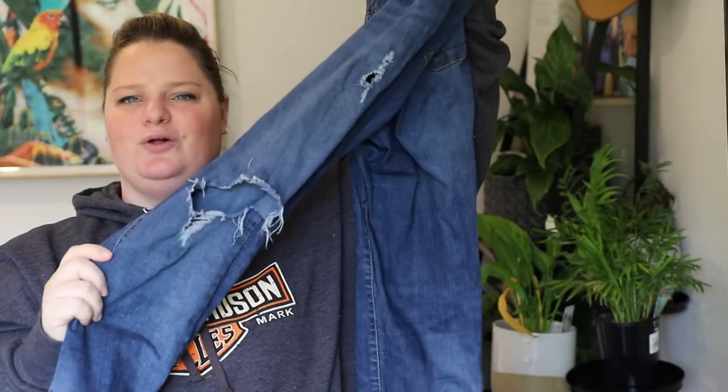We meet again Boohoo — goodbye old ripped jeans, hello my new favorites! Hey guys, I'm back with another Boohoo haul. I decided to do a second Boohoo haul because I was very impressed with them last time, but I didn't actually end up keeping anything from that haul. A lot of people said that I should be sizing up more with Boohoo.